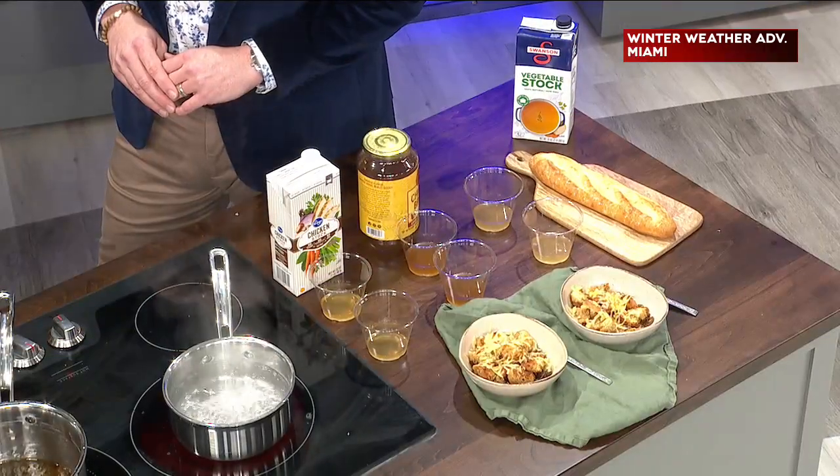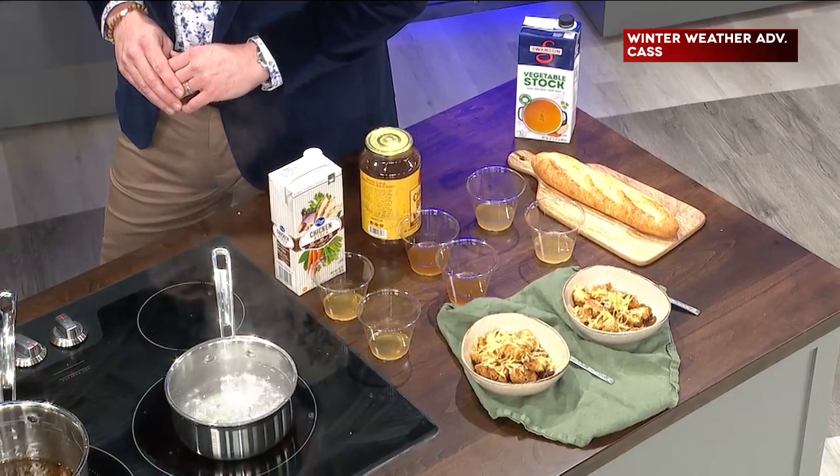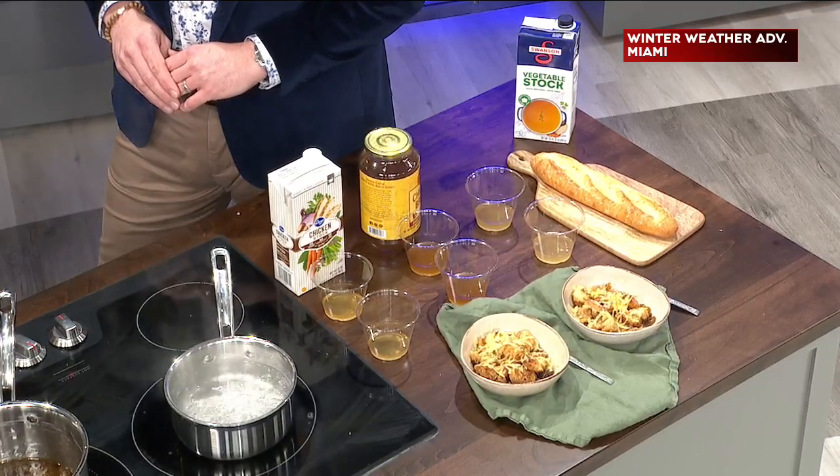The second thing you want is stock. Stock versus broth — stock is basically the bones of an animal, whether you're making beef stock or chicken stock. Those bones have been roasted and simmered in water for a really long time, like six to eight hours. The bones release the collagen, making the stock very thick and flavorful. Broth, on the other hand, is just meat simmered in water for maybe one to two hours — not going to be as flavorful. So when you're at the supermarket and you see stock and broth lined up, grab the stock.